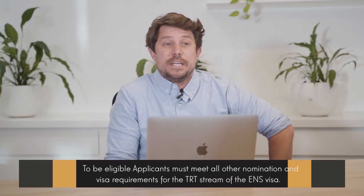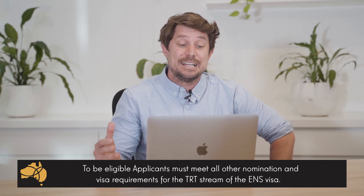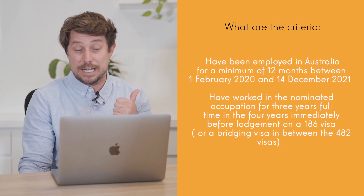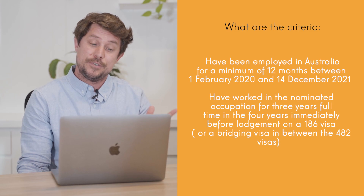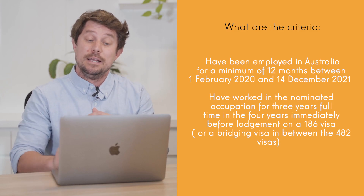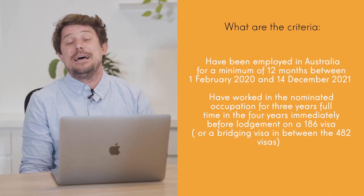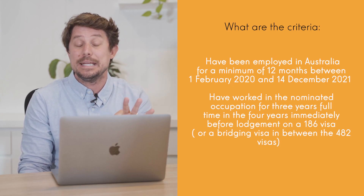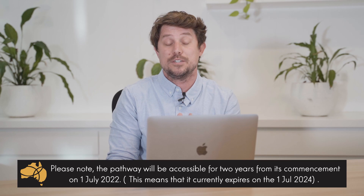To be eligible for the pathway, applicants will still need to meet the 186 TRT stream requirements. Applicants will still need to have been in Australia for a minimum of 12 months, from the 1st of February 2020 to the 14th of December 2021. And this is the big one: applicants must have worked in their occupation for at least three years full-time immediately before lodging the 186. Please note the pathway will be accessible for only two years, from the 1st of July to the 1st of July 2024.